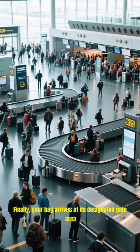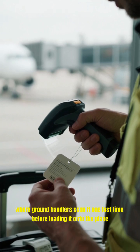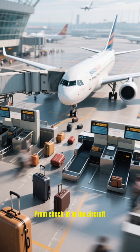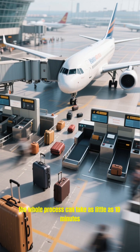Finally, your bag arrives at its designated gate area where ground handlers scan it one last time before loading it onto the plane. This final scan confirms that your bag is on the correct flight. From check-in to the aircraft, the whole process can take as little as 10 minutes.